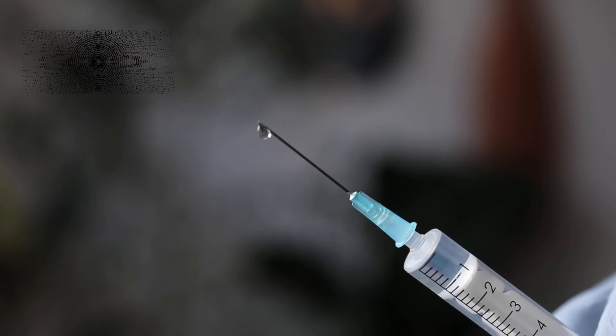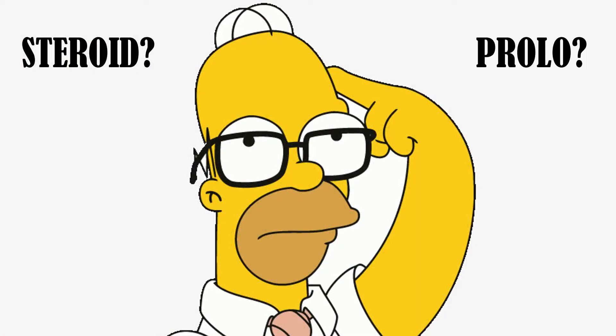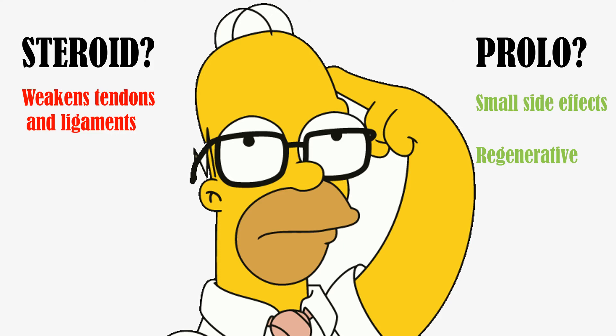If you're waffling between a steroid injection or a prolotherapy injection, I personally think that prolotherapy can be worth a shot before going the corticosteroid route, simply because the side effects are small and this is considered to be a regenerative therapy which will help strengthen the tissues. A steroid injection can help with pain relief, but it can weaken tendons and ligaments in the long run and comes with more possible side effects when compared to prolotherapy.